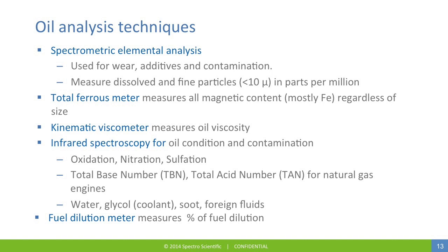Kinematic viscosity measures the oil viscosity and can be measured either at 40°C or 100°C. Infrared spectroscopy is used for oil condition and contamination, including oxidation, nitration, sulfation, total base number, and total acid number from natural gas engines. It's also used for water, the presence of glycol, soot, and foreign fluids. Fuel dilution measures the percentage of fuel dilution caused by the ingress of fuel into the engine oil.